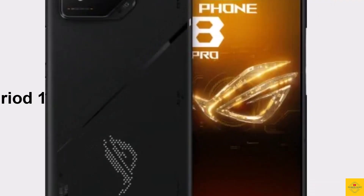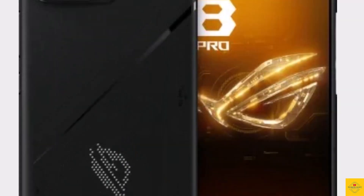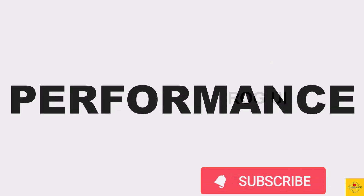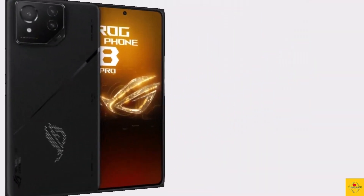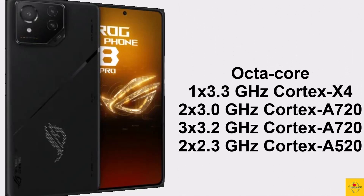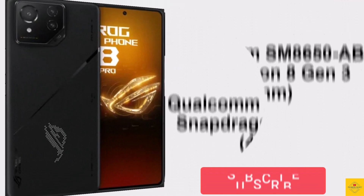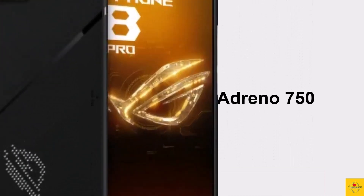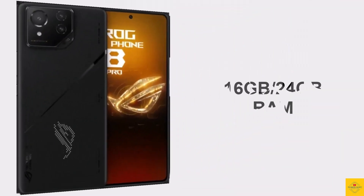For the software, the handset runs on Android 14 operating system based on an exclusive optimized version of ROG UI. Under the hood, the phone's CPU is an octa-core processor with a 3.3GHz single-core Cortex-X4, plus 3GHz dual-core Cortex-A720, plus 3.2GHz tri-core Cortex-A720, plus 2.3GHz dual-core Cortex-A520, powered by the Qualcomm Snapdragon 8 Gen 3 chipset paired with an Adreno 750 GPU.